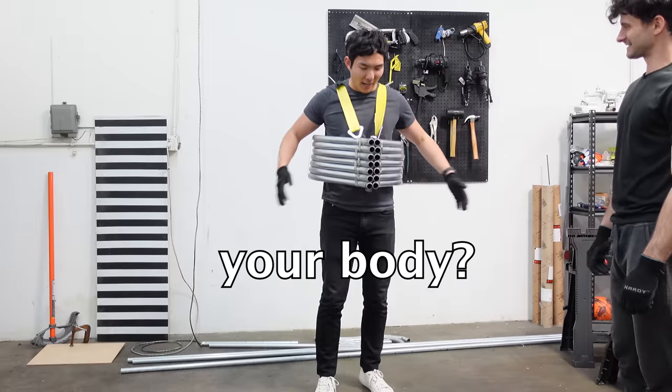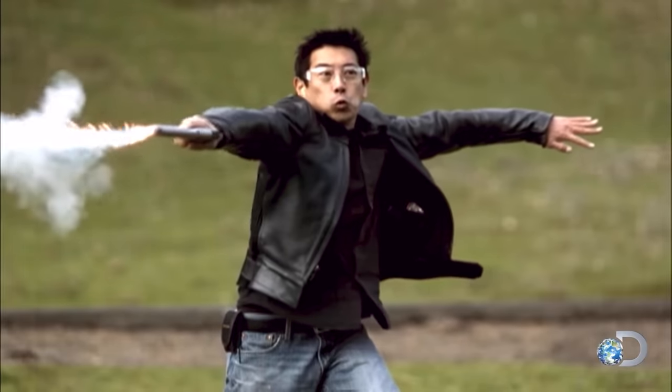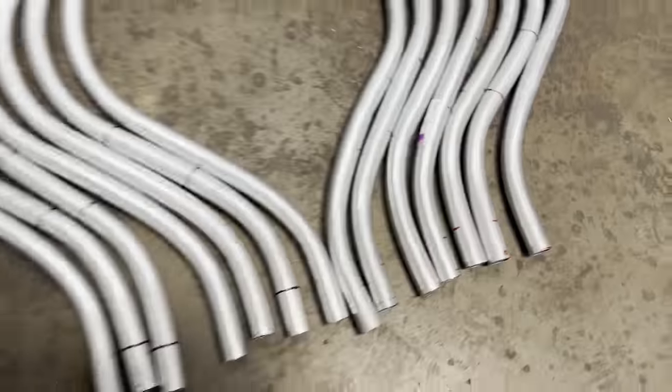Is it possible to bend the bullet around your body? In the movie Wanted, bullets can be curved to hit targets behind obstacles. And while that concept was thoroughly debunked on Mythbusters, I began wondering if the same effect could be done with some cheap metal pipe.